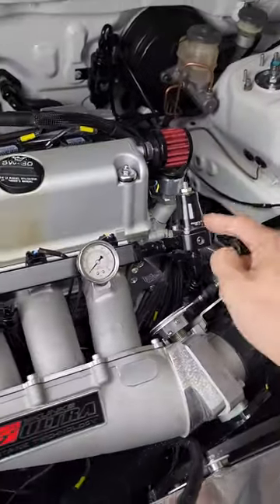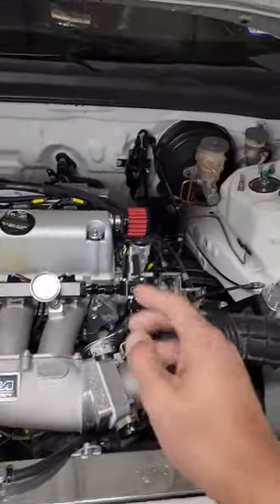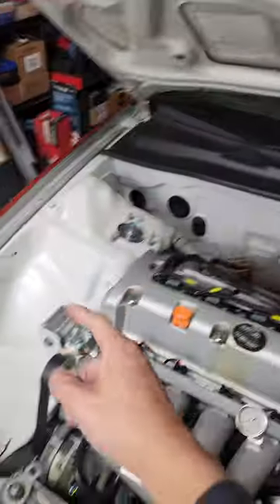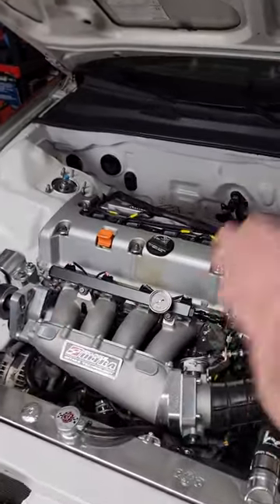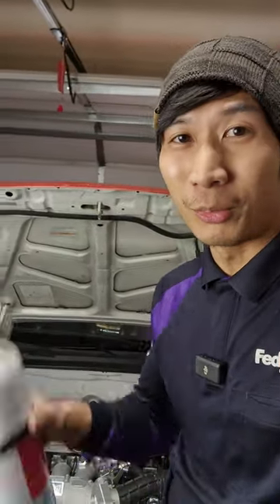Yo guys, so many people have been telling me that this is a bad idea. They say this is a bad location. It should be mounted over there, over there, or anywhere but the fuel rail. Or hey, your car is going to catch on fire. And you know what? They might be right. That's why I drive around with a freaking fire extinguisher.